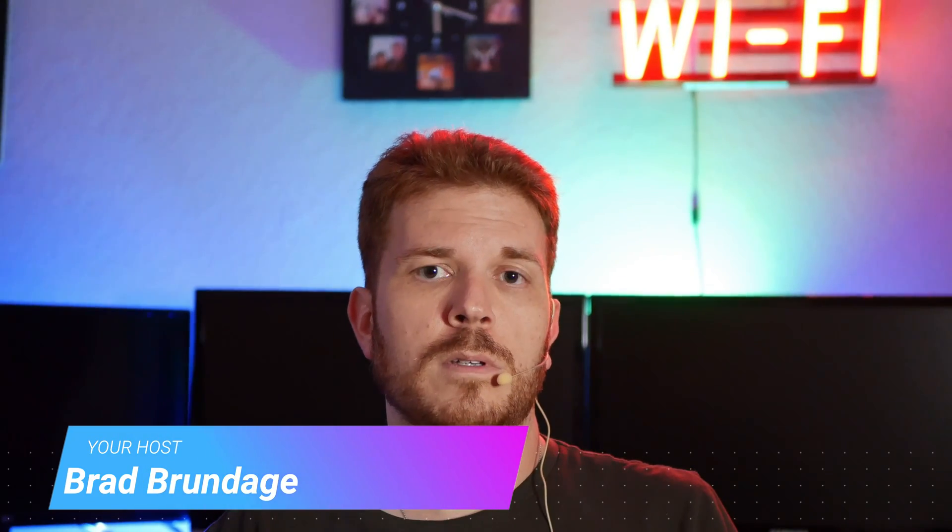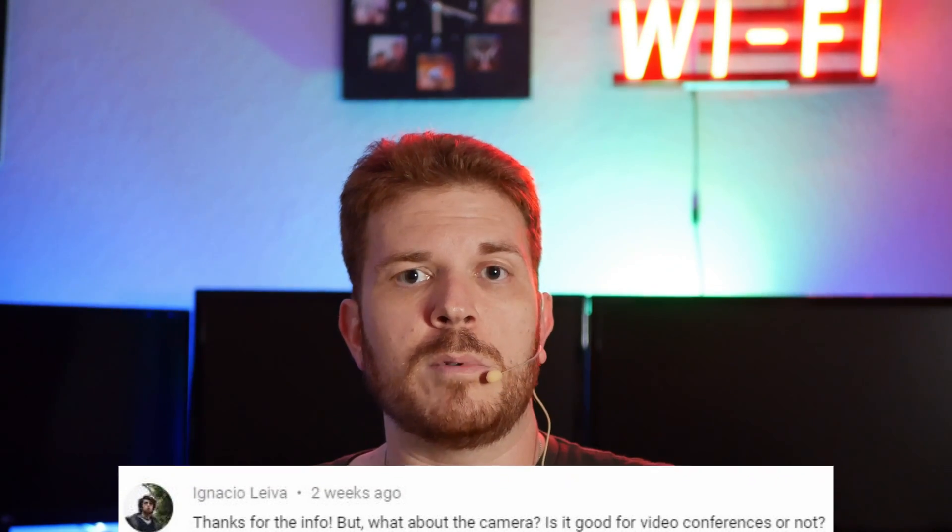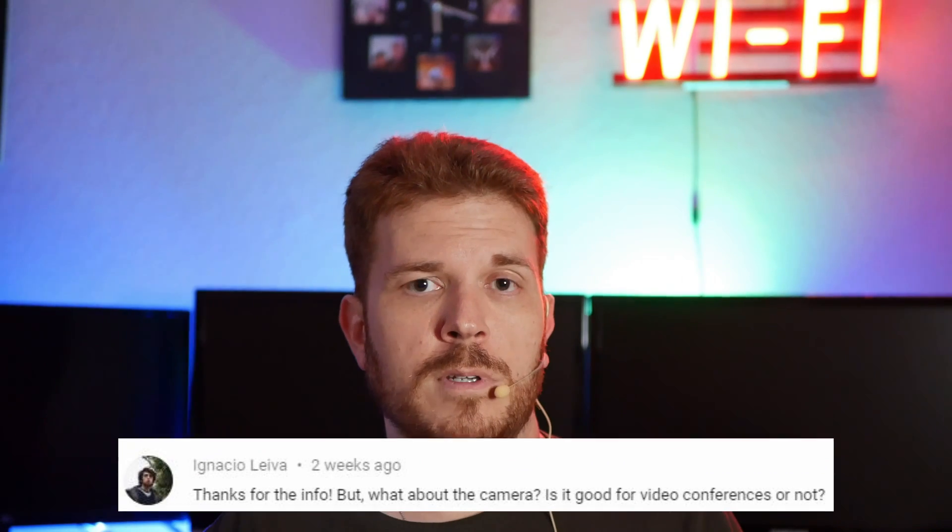I've been using the Dell 3493 as my daily driver for several months and for the most part I'm pretty satisfied with it. Ignacio reached out and asked if the webcam is any decent for video conferencing, so I want to go ahead and show you a little clip that will show you the actual quality of the webcam. It is just a 720p webcam, but again it is a budget PC, so I really don't know what to expect out of something that's just so cheap.